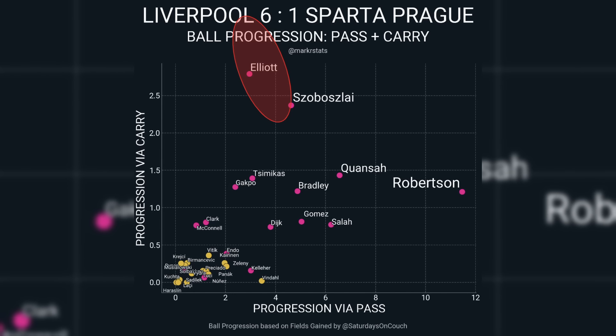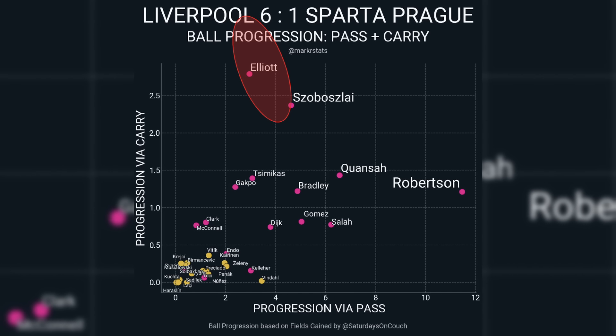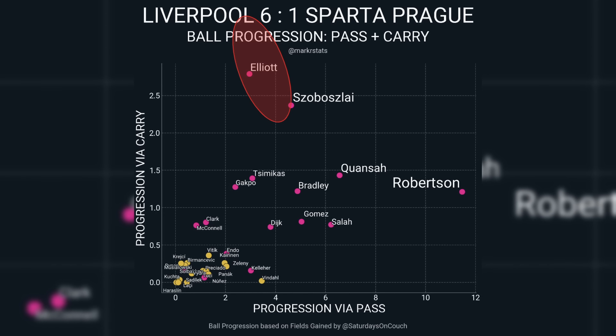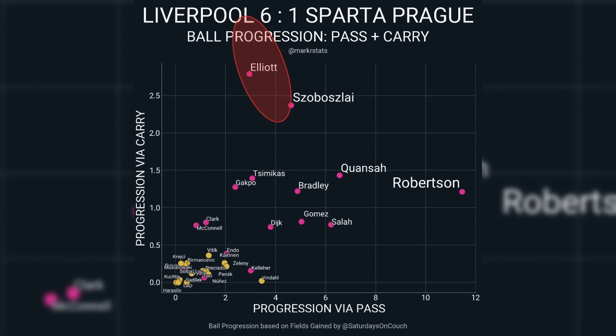Did he thrive doing this? Of course he did. Despite logging fewer minutes than his teammates, Elliott's effectiveness in ball progression was unparalleled. He ended the game as the player who advanced the ball the furthest through his carrying. Harvey Elliott truly deserves every bit of praise for his recent performances, stepping up when Liverpool needed him the most. If you're not yet convinced of his talent, check out our special video dedicated to the 20-year-old — it might just sway your opinion on his abilities.